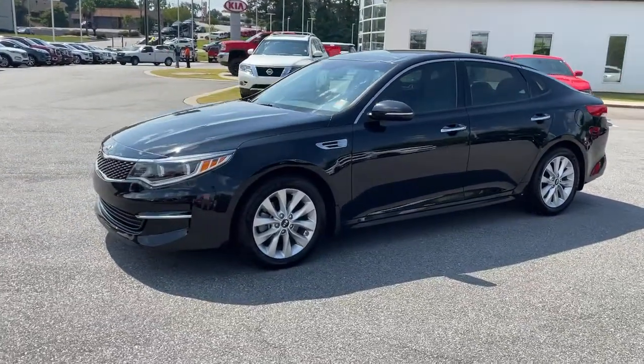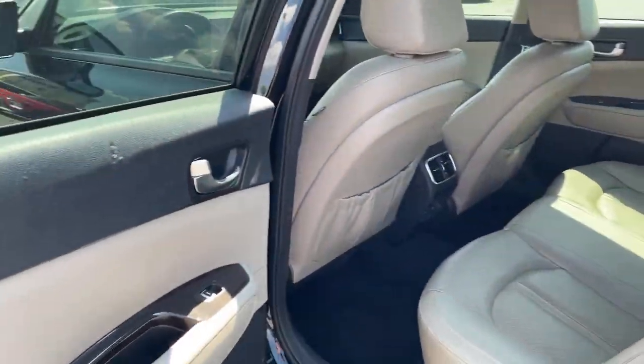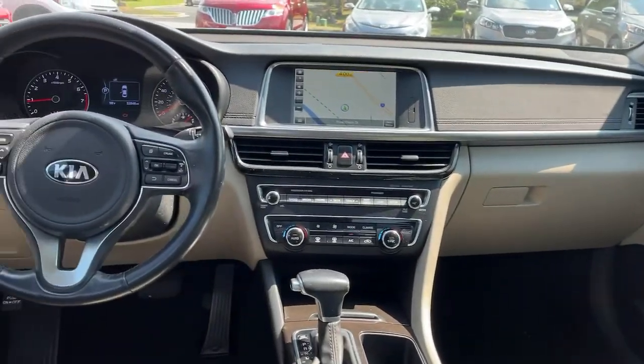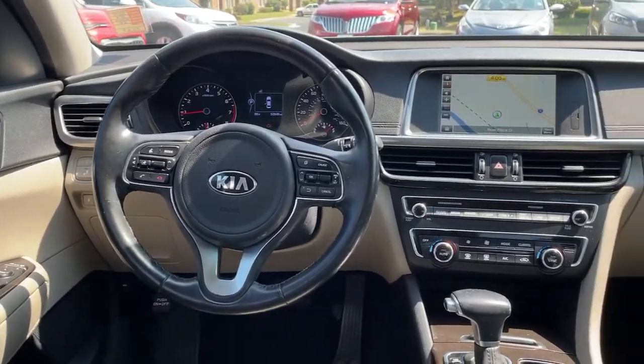Electronic stability control, seat memory, trip computer, bucket seats, wheel locks, power windows, four-wheel disc brakes, and power steering.